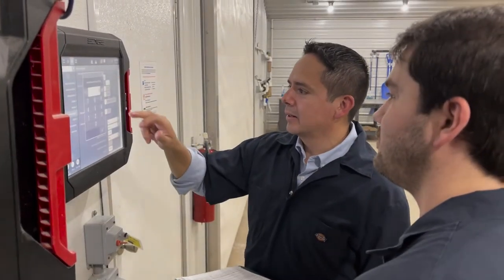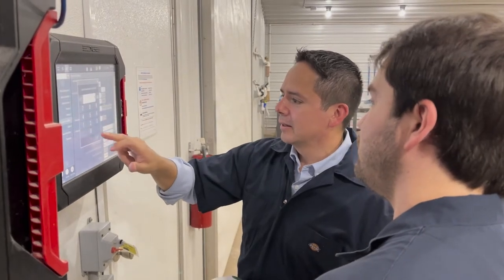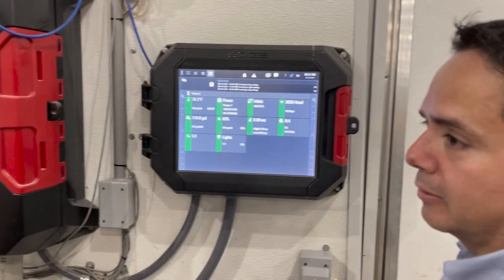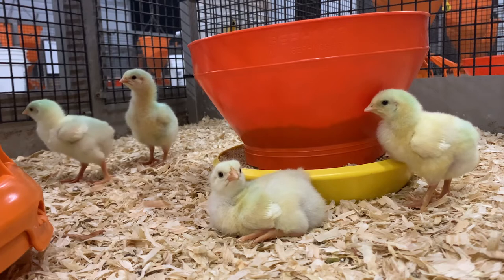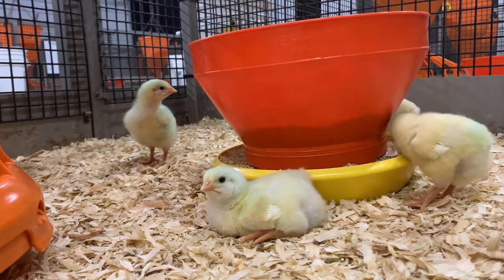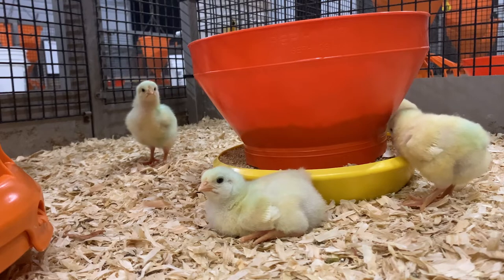Poultry growers are using technologies to provide the optimum environmental conditions inside poultry houses. In addition, the majority of the growers are using LED lights, which use less energy than incandescent and fluorescent light bulbs. And 95% of the poultry litter is recycled and reused to fertilize agricultural crops.